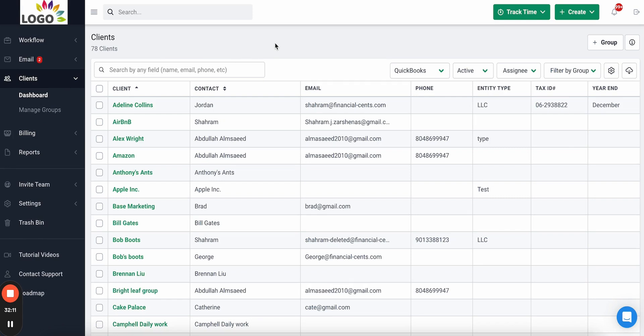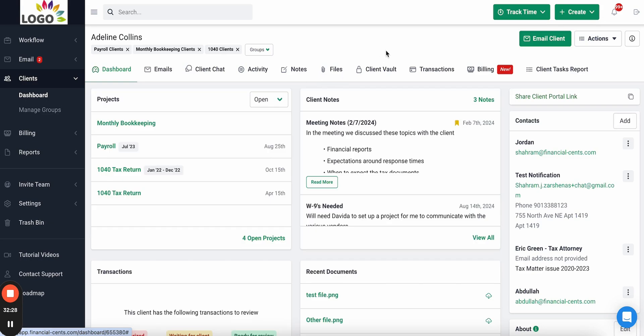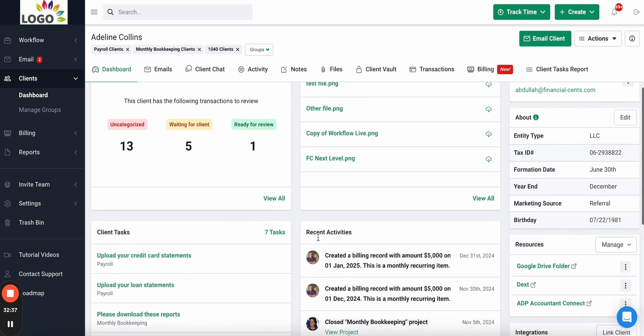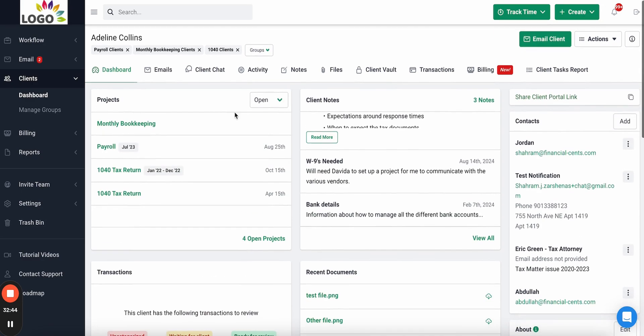Finally, let's talk about your client database, which stores all your client information in one place so your firm can easily find it. You can see all your clients and their information in a searchable, filterable database. Clicking into an individual client's profile gives you all their detailed information, including all work for the client, meeting notes, documents, client requests, and recent activities.